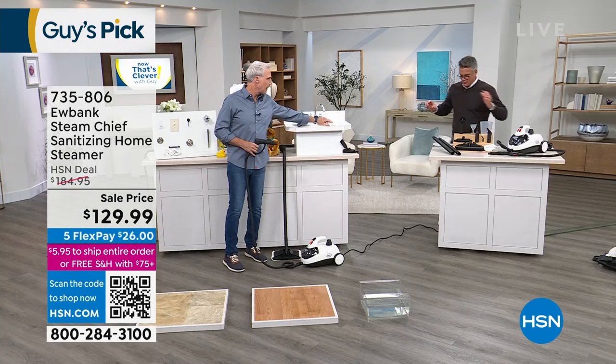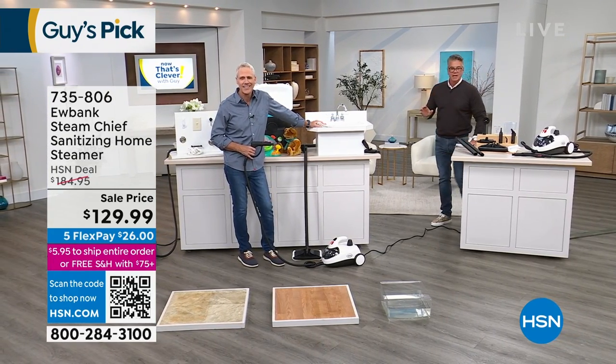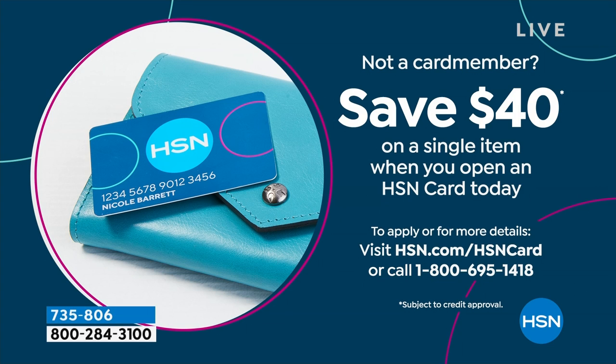You get the whole thing. We dropped the price from $184 to $129. It's $26 to get it home with free shipping and handling. If you want to order it, take a picture of the code with your phone and it'll take you right to the ordering process. If you want to get it for $89, get a brand new HSN credit card today — we'll take $40 off, bringing that price from $129 down to $89.